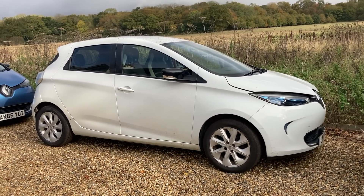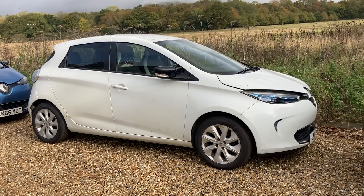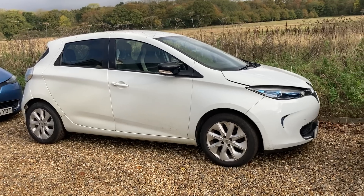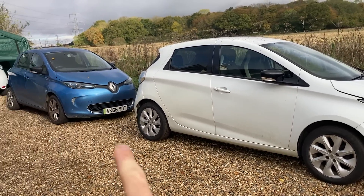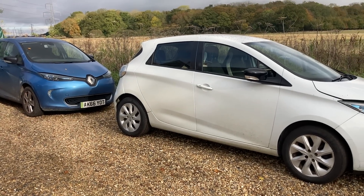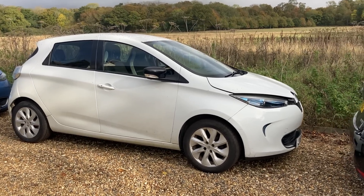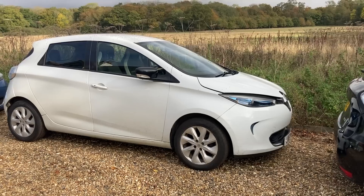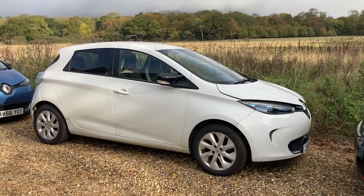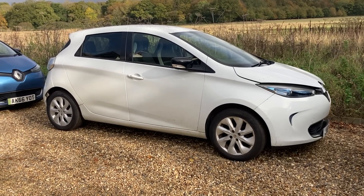The big issue with this car is that it's got a battery lease. When you have a battery lease, you sign up for one, two, or three years and then it just rolls on after that. The blue one's got a battery lease too — I've had it for several years, well past the original time period. When you sign up, you specify how many months you want and how many miles you'll do.